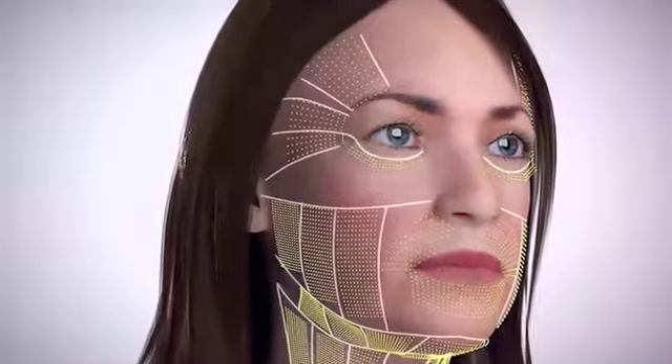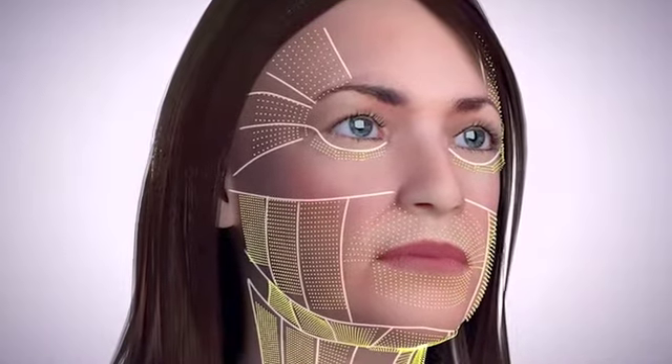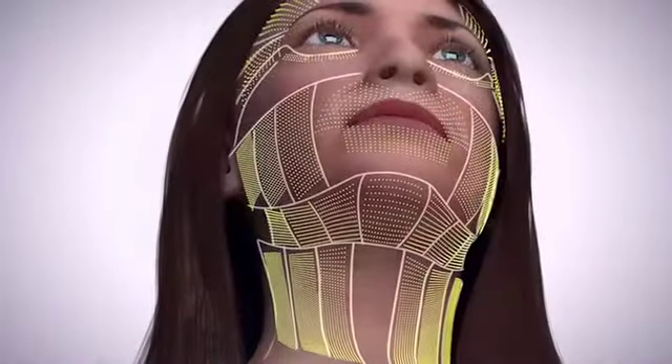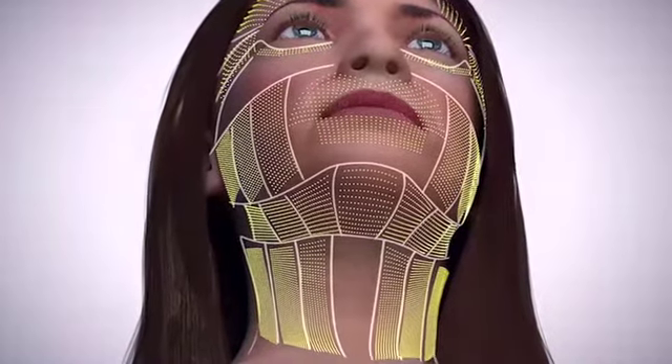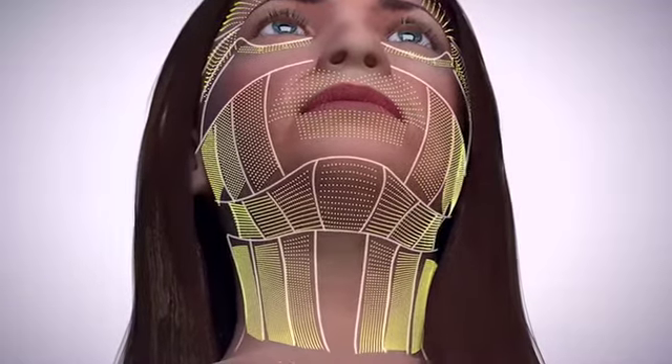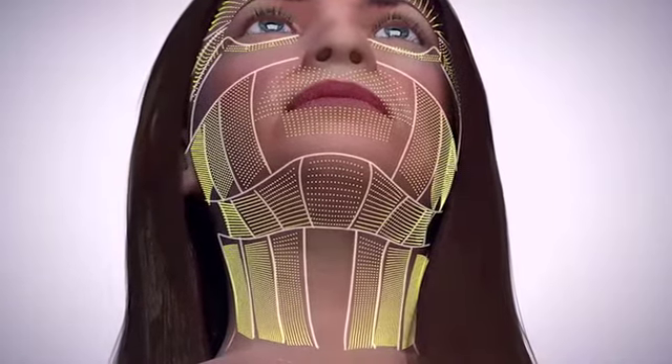Using micro-focused ultrasound, along with its proprietary deep-see ultrasound visualization, Ultherapy delivers energy to where it will be most beneficial, leading to a lift of the neck, chin and brow, and can also improve wrinkles on the decolletage.